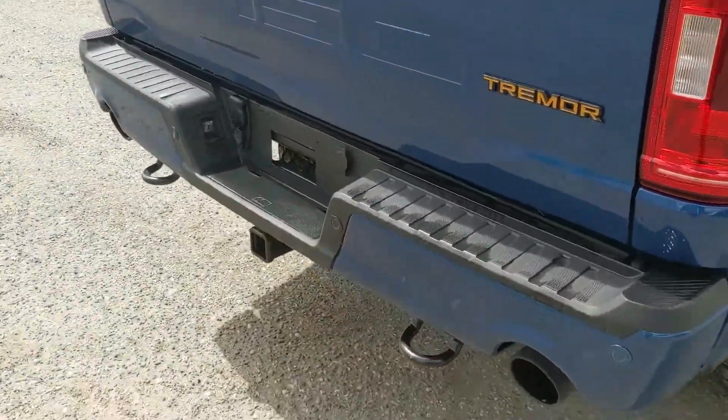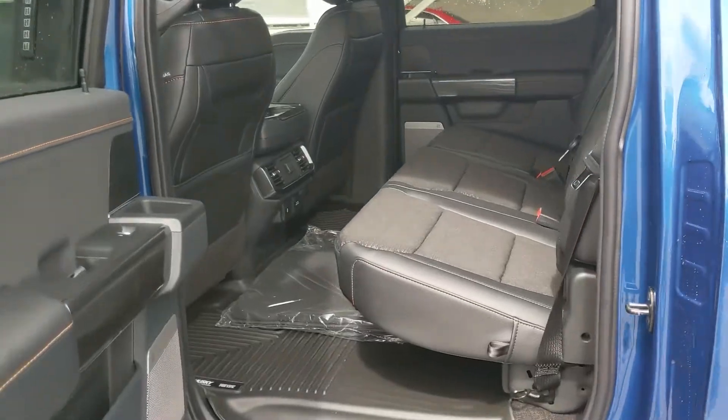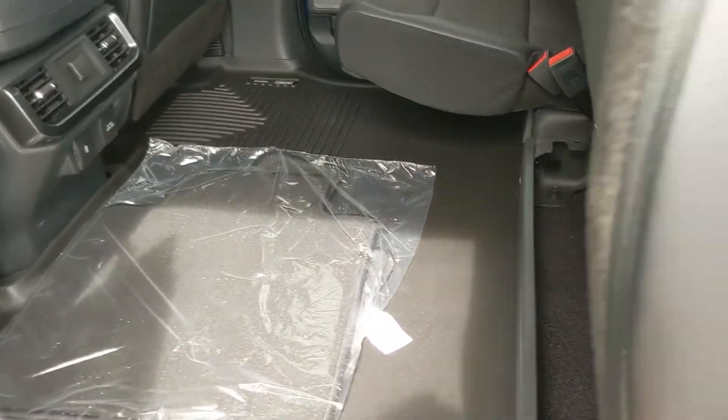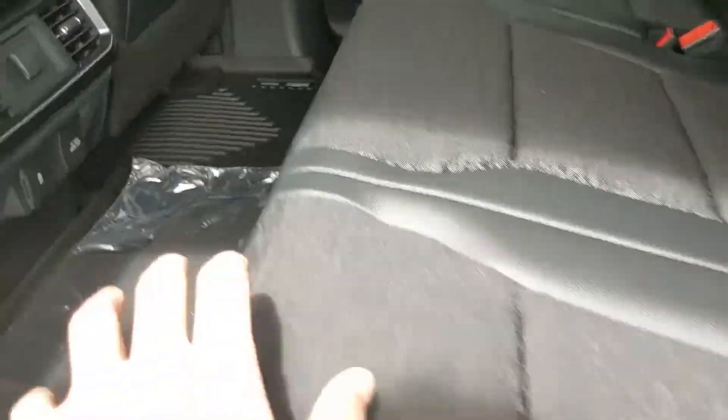At the back, you have tow hooks as well, with dual-tip rear exhaust. Looking into the back seat, you have comfortable seating for three that can be lifted up and out of the way to accommodate any other cargo, with the Tremor orange stitching and other materials used.